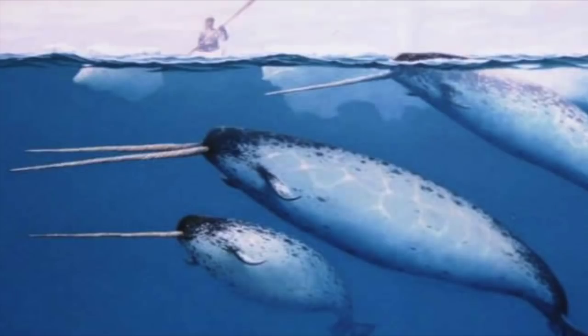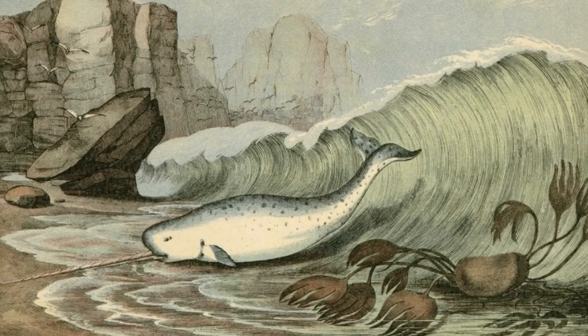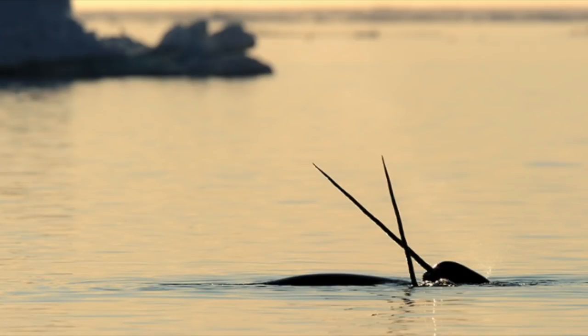About 1 in 500 males actually possess two tusks. Only about 15% of females even grow tusks, and there is only one known case of a female growing two tusks. The biological purpose of this tusk has long been speculated — it may be used as a weapon, to punch breathing holes in the ice, for feeding, as an acoustic organ, or perhaps for sexual display. The leading theory has long been that the tusk indicates a non-violent hierarchical status on the basis of relative tusk size between males.